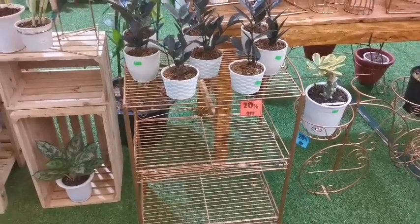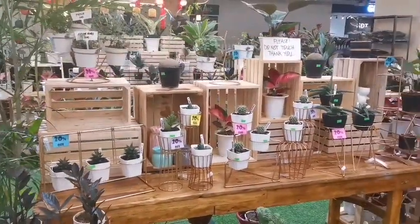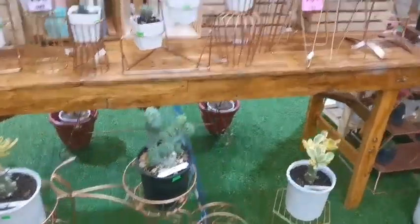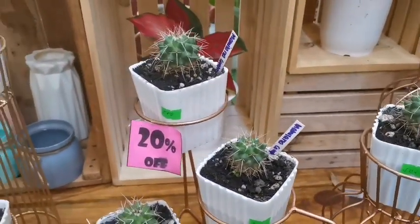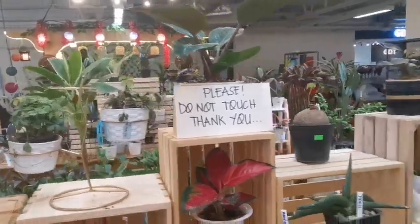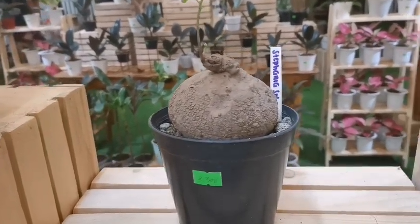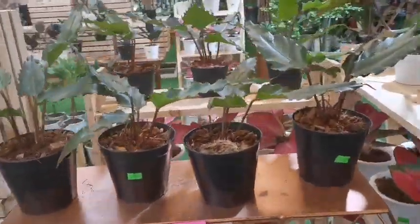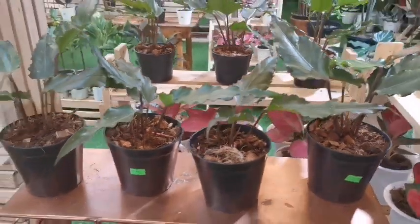The plant racks here also look great — they have plant stands available. Some items have 20% off. They also have gardening tools in the 500 peso range.